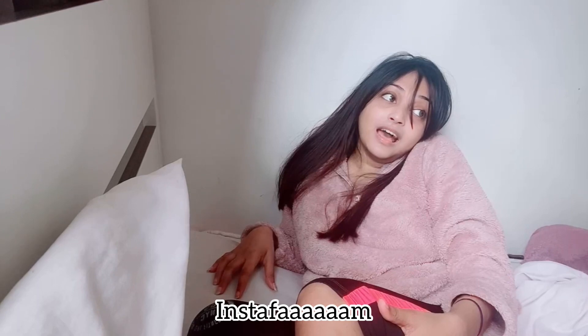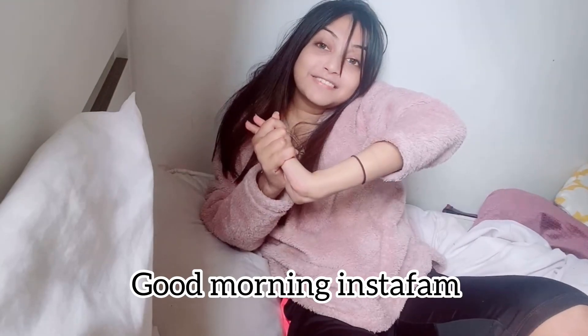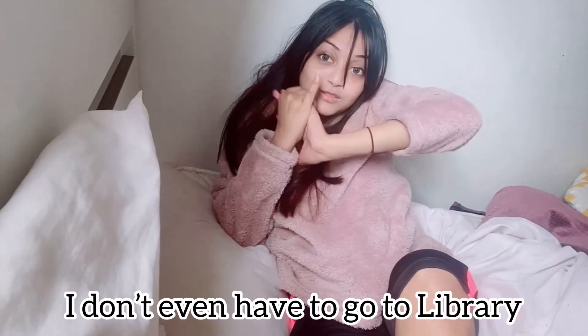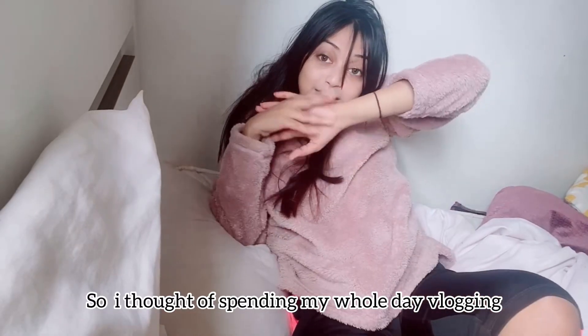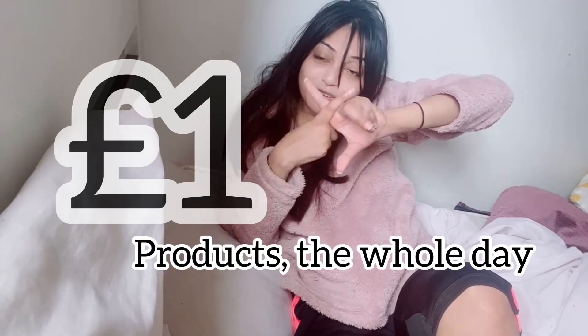Hi instafan! Good morning. Today I don't have to go to the office, I don't even have to go to the library, so I thought of spending my whole day vlogging. I'm gonna do something different — I'm gonna live on one pound products the whole day.